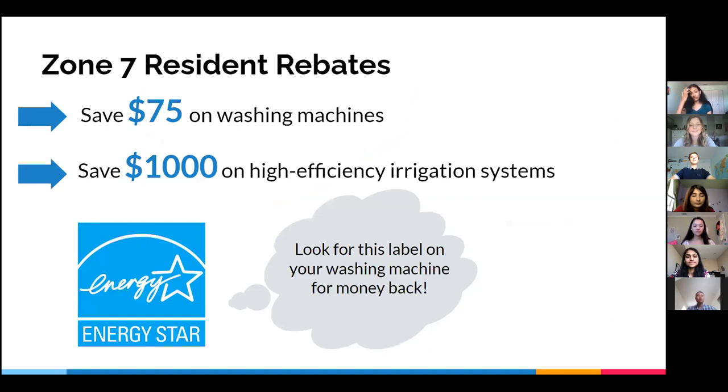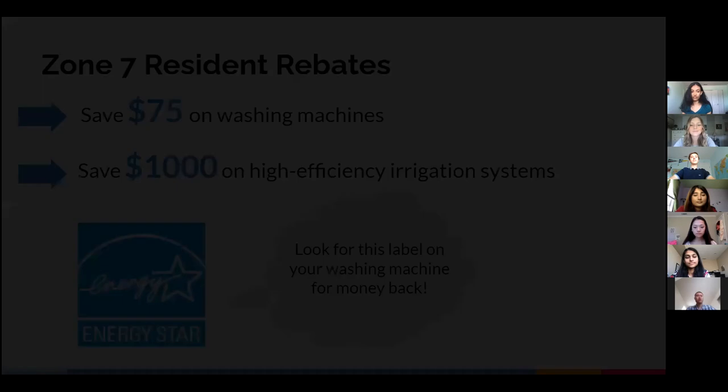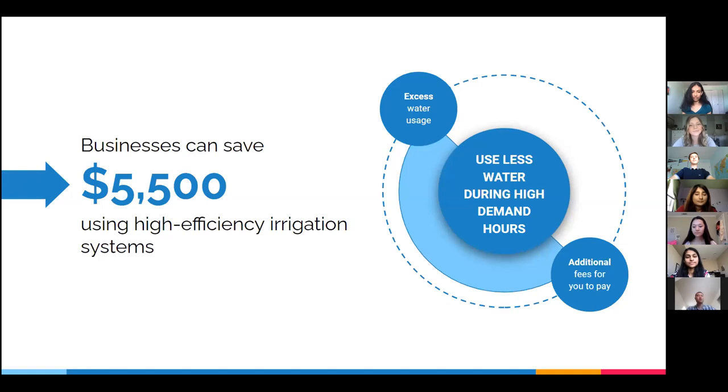Incorporating drip irrigation and using recycled water are other impactful ways to conserve water and save on expensive irrigation costs. Saving water definitely reduces the number on your water bill, but the economic benefits don't stop there. Zone 7 offers rebates for customers who choose to buy water-efficient appliances such as high-efficiency washing machines and toilets — make sure to look for the ENERGY STAR label to qualify. Residents can save $1,000 on high-efficiency irrigation systems, and businesses can save up to $5,500. Residents and businesses may also be charged additional fees for excessive water use, especially during high-demand hours, so make sure to use less water during these times.